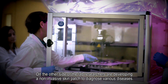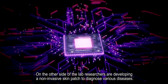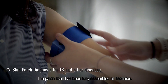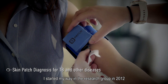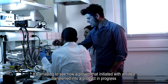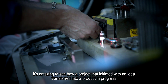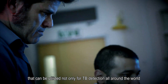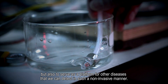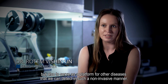On the other side of the lab, researchers are developing a non-invasive skin patch to diagnose various diseases. The patch itself has been fully assembled at Technion. I started my way in the research group since 2012 as an undergraduate student. It's amazing to see how a project that initiated this idea transferred into a product in progress that can be utilized not only for TB detection all around the world, but also to serve as a platform for other diseases that we can detect in such a non-invasive manner.